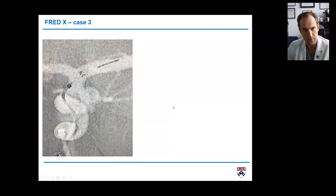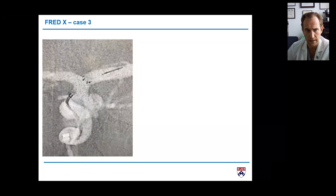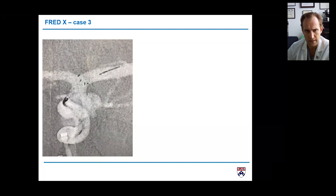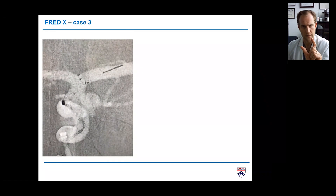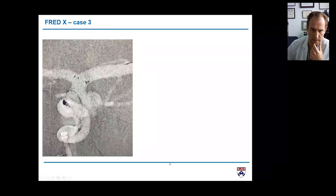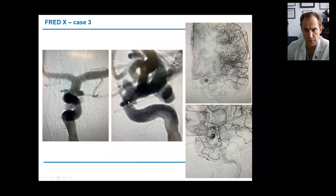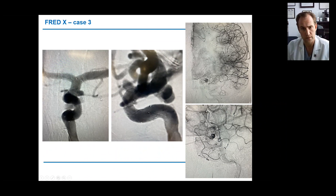The goal was again to land in the ICA terminus. I started in the M1 and let the device deploy. I'm not a fan of dragging the device, but just a tiny bit — as I unsheathe it, it orients and locks into position in the ICA terminus. That's exactly the position we wanted, not jailing the A1 or M1. The final picture shows significant stasis in the large PCOM aneurysm with a wide-open stent and wide-open distal and proximal vessels.